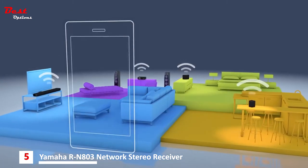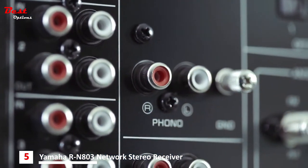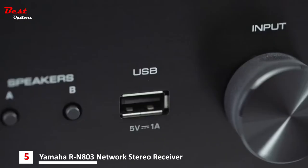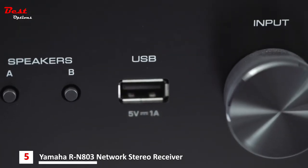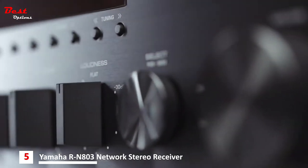The RN803 allows you to control all your MusicCast components through one easy-to-use app. It even features a phono input for connecting your turntable and a USB input for flash drives, so you can enjoy music from any source, anytime. That's smart and beautiful — the RN803 from Yamaha.